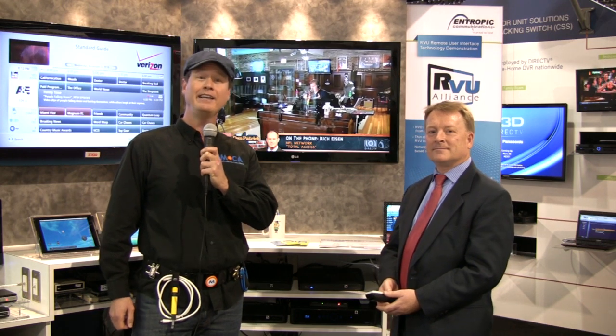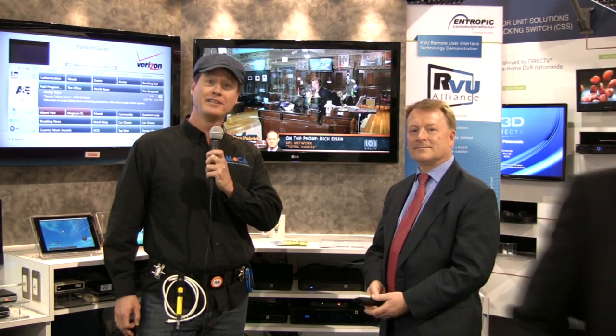Welcome back, folks. This is MochaGuy at CES 2011. We are at the Entropic booth, and I have the distinct pleasure of talking to David Bai, who is Vice President of Marketing for Jethead. He's going to tell us how the RVU Alliance, DirecTV, and MoCA all come together.